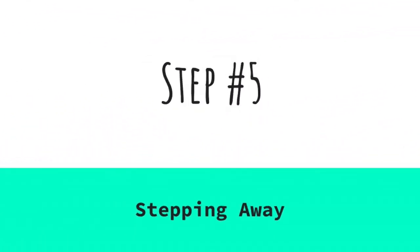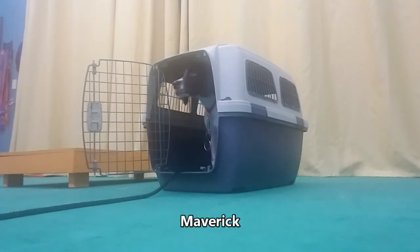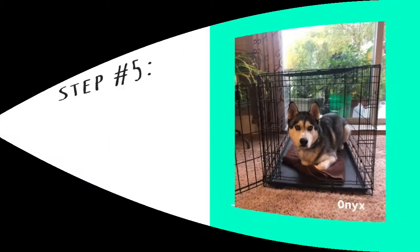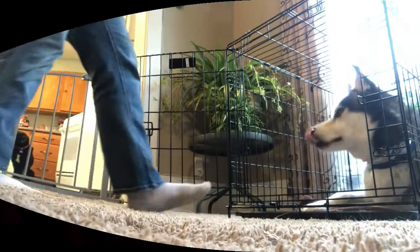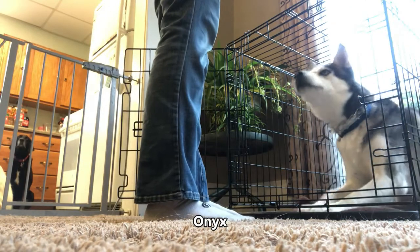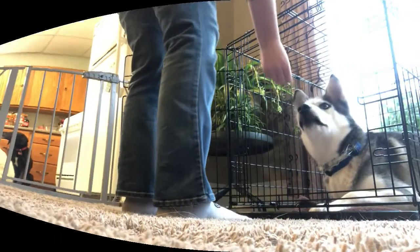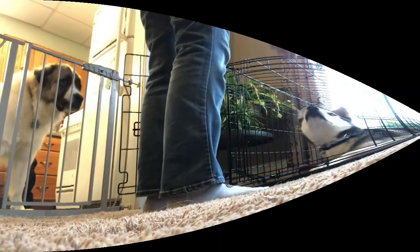Step five: stepping away. Your dog is ready for this step when he's starting to choose to go in the crate even when it isn't a training session — if that's the case, randomly reward him for that. Now ask him to go in the crate and stay while you stand up and step away — just one step at first, then step back and reward. Build this up over several sessions until you can easily take several steps away, pause, return, and reward while your dog stays in the crate. Resist the urge to lock him in there right now. There's a good chance you'd get away with it, but you could cause a problem if he panics, and the last thing we want is him learning he can't get out, which would make him fear the crate.